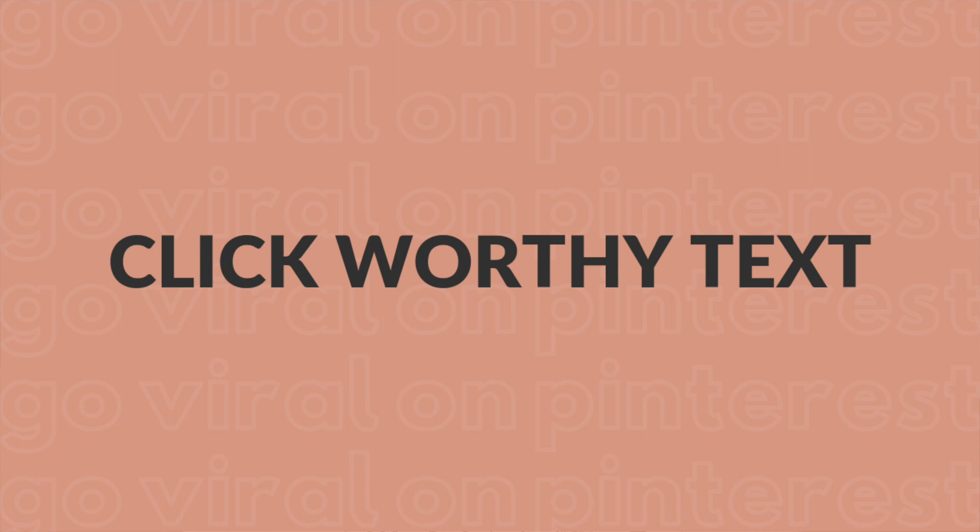Number two is to include click-worthy text on your pin. Your pin design is so important — it's what's going to get people to click through to your website. If you don't have click-worthy text on your pin, you're missing a good opportunity. Even if your blog post title is a bit generic, use the text on your pin to grab people's attention, and you can use a little bit of clickbait as long as you live up to it.